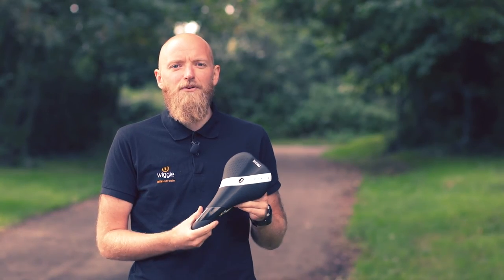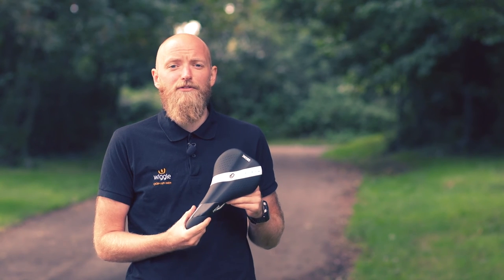If you're looking for an entry-level saddle for that weekend ride or the commute to work, then this is the saddle for you.